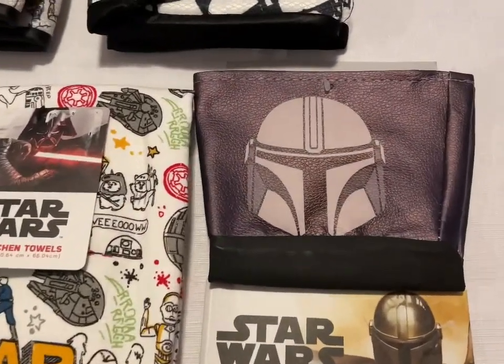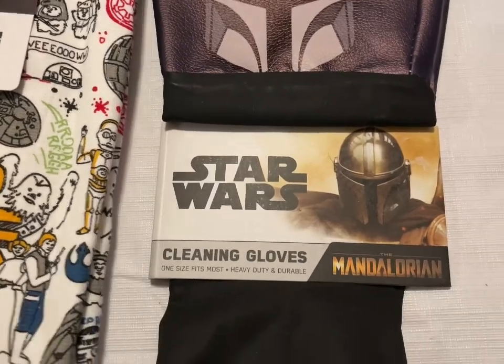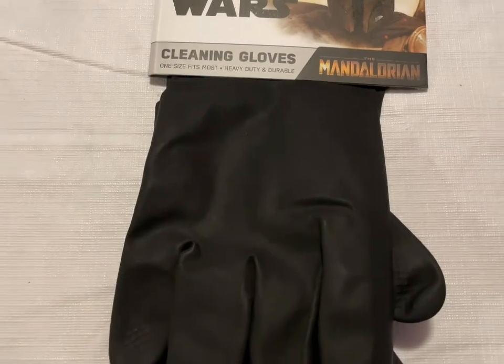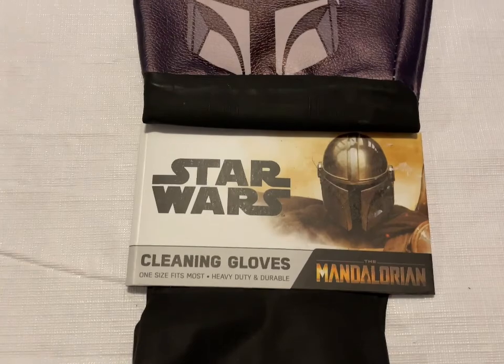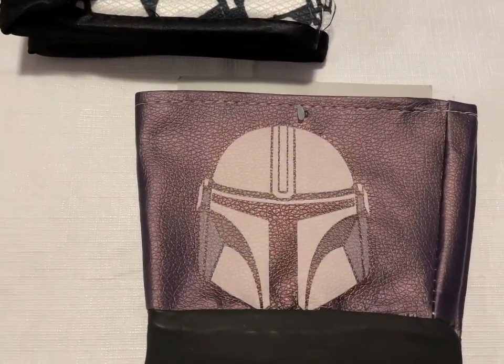Then I have Star Wars The Mandalorian Cleaning Gloves — Disney Plus has done such a great job with their Disney shows. Mandalorian is one of my favorites. And that is going to be $10.